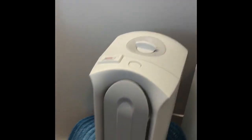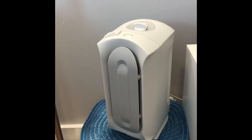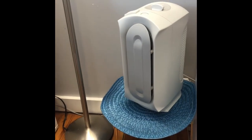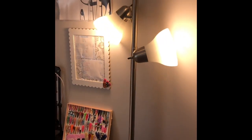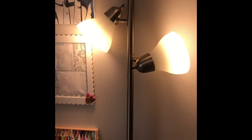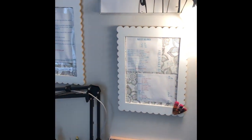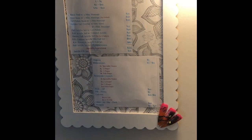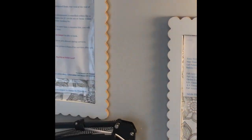Over here is my little air purifier — it's a Hamilton Beach True Air. I usually have it on for me and my daughter because we have allergies, and it's really good with dust, pollen, and all that. Then I have my light that I got from Walmart in the clearance section — I think I paid seven dollars for it. Over here is where my price list is; I post it right where my client sits so when they turn to their right they see my price list.